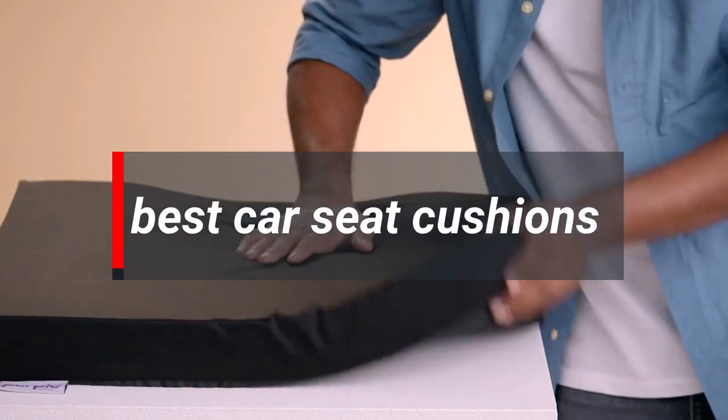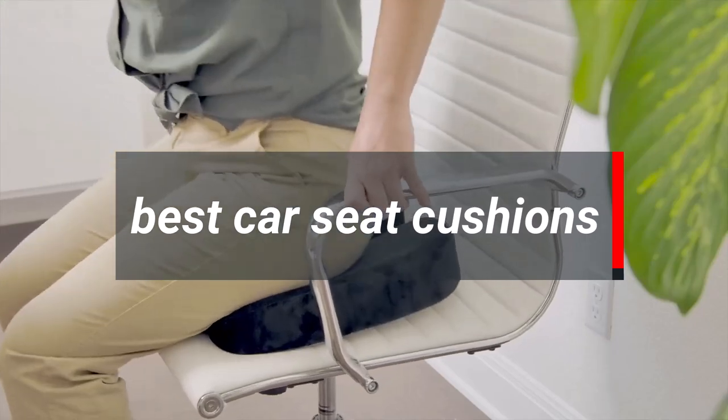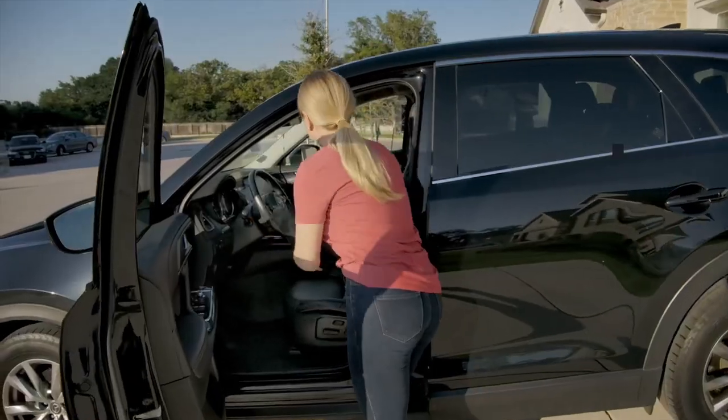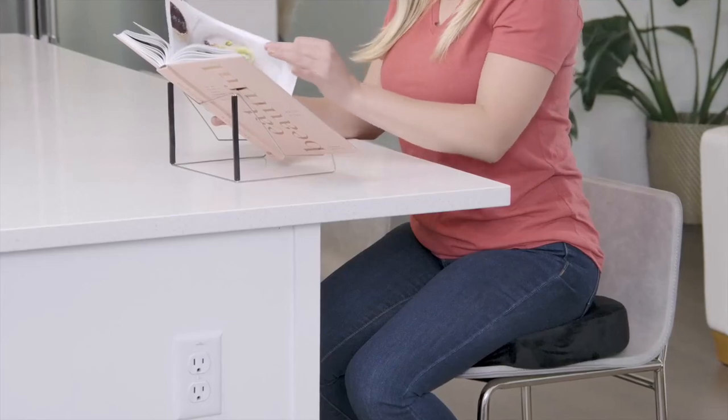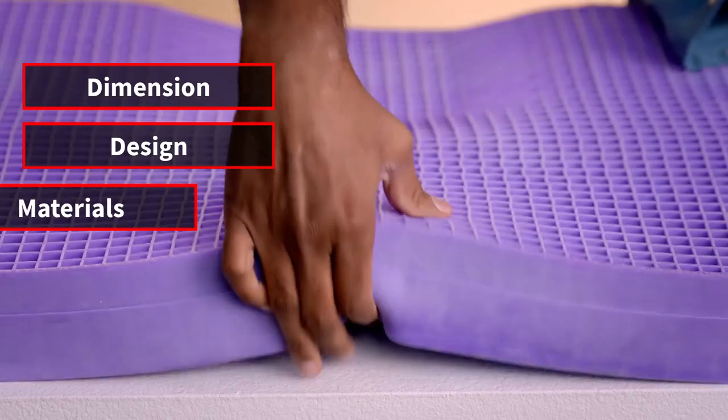Are you looking for the best car seat cushions? In today's video, we're going to explore the top 5 car seat cushions that we have found through our entire research process. We made this list based on 5 things: dimension, design, materials, size, and thickness.